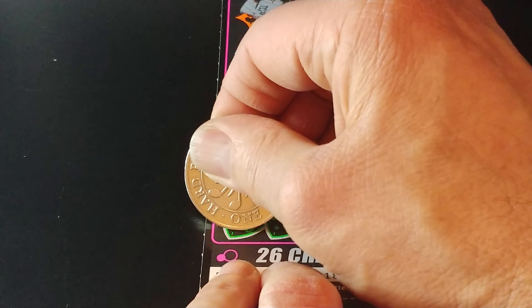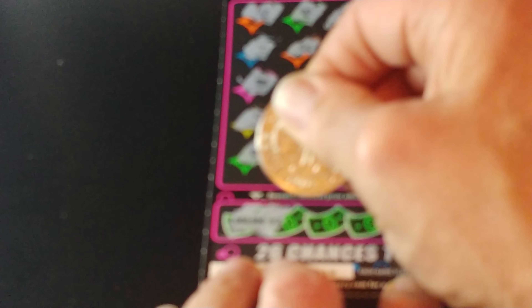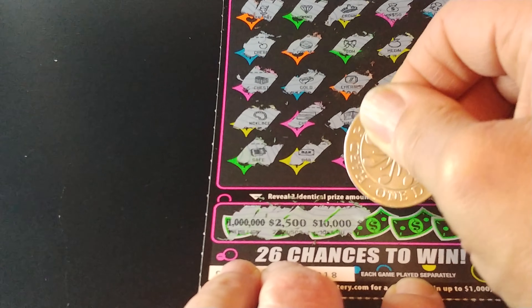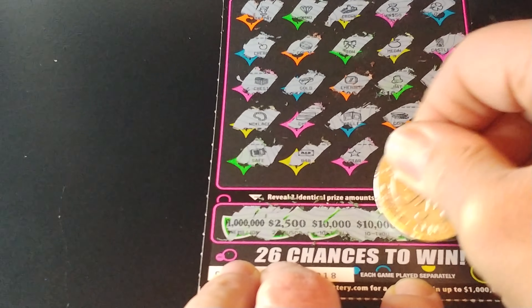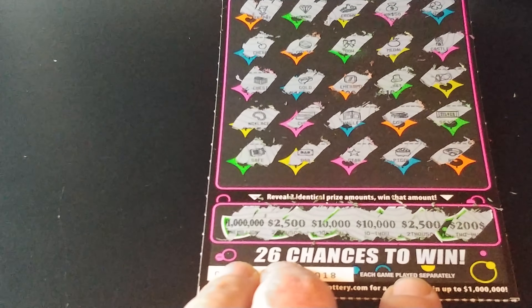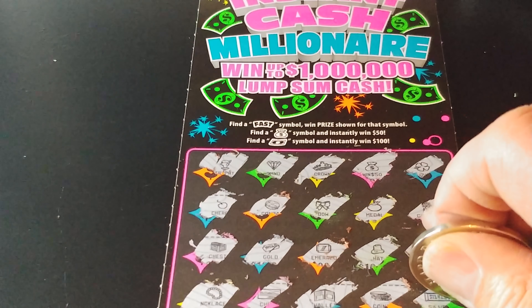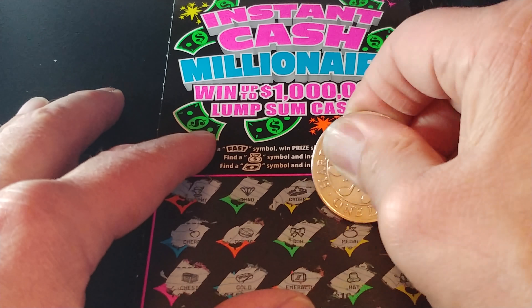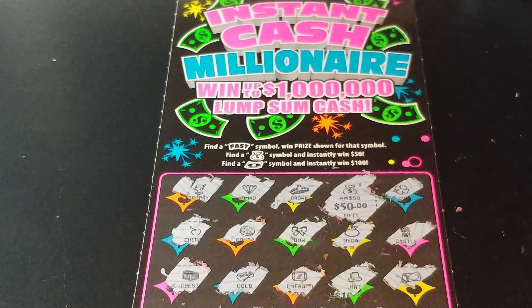Let's see if we have anything down there. We have $1,000,000, $2,500, $10,000, $10,000, $2,500, and $200. So nothing down at the bottom, but we did have the money bag for a $50 win.